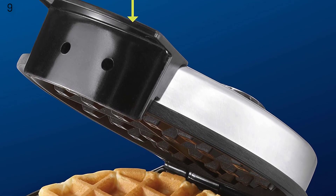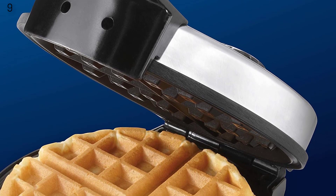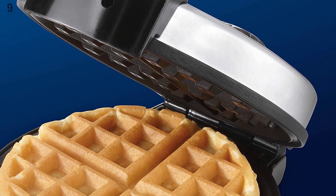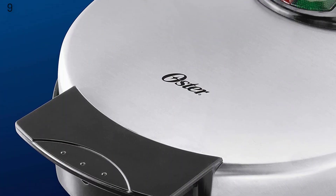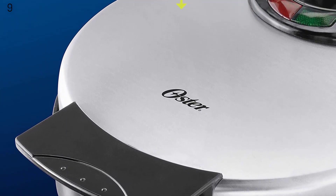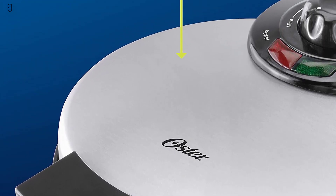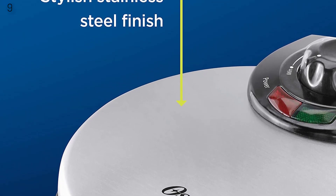The Belgian waffle maker creates large, round waffles with deep pockets that hold plenty of toppings and syrup. The waffle maker features an 8-inch non-stick plate that releases waffles easily and cleans quickly. Adjustable temperature control lets you customize heat while cooking for different types of finishes and batters. Stainless steel housing offers added durability; cord length 27.5 inches, 1080 W.